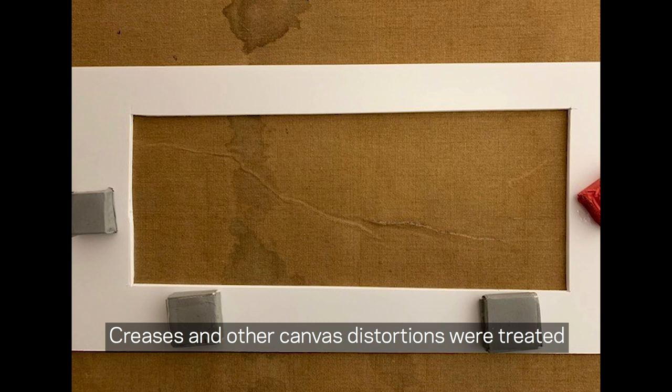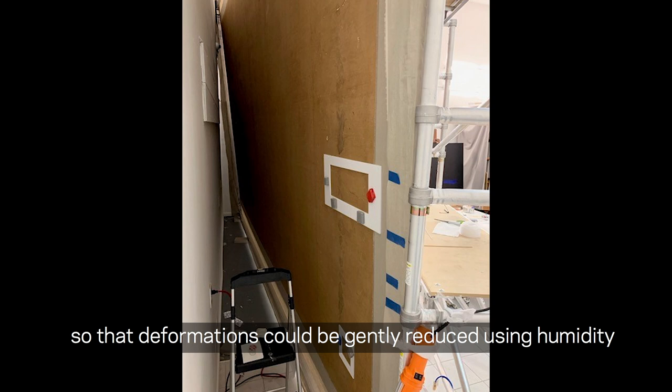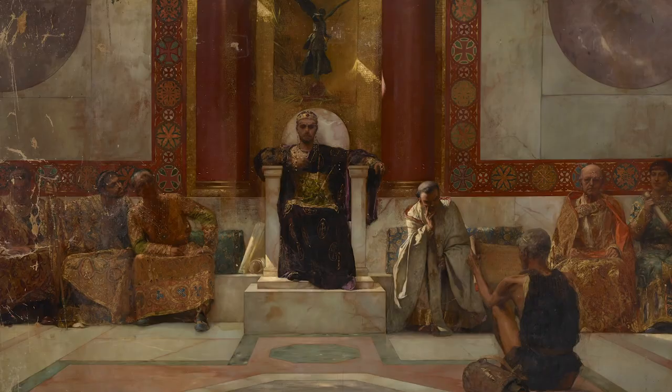Creases and other canvas distortions were treated using foam board supports and magnets. This approach provided pressure from both sides of the canvas at once, so that deformations could be gently reduced using humidity and the flattened canvas held in place until dry.